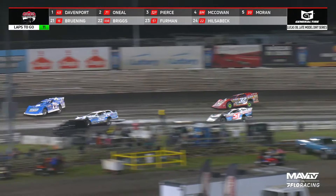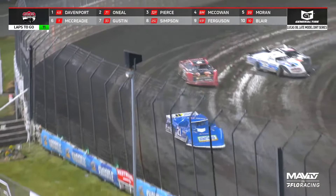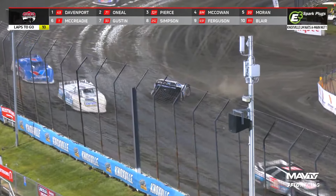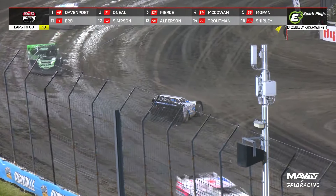McCowan went fourth, Moran fifth, and it's McCready, Guston — Chad Simpson has fallen back to eighth. Carson Ferguson, Max Blair runs in the left. And we got an accident at turn four. Somebody got in the back of the 99 of Boone Briggs, Matt Furman — and the first Dave Warren Powersports caution on the racetrack.